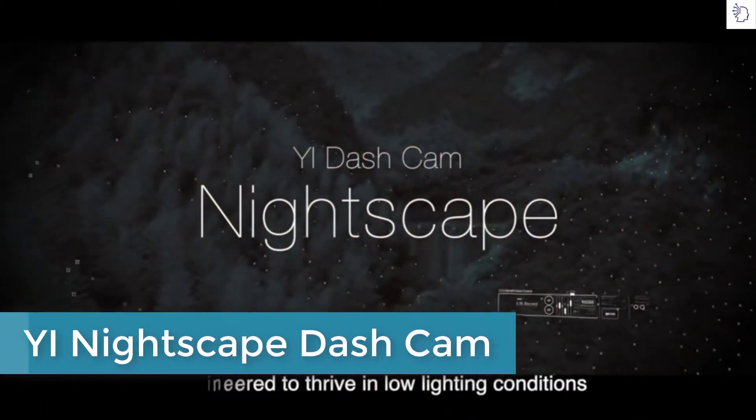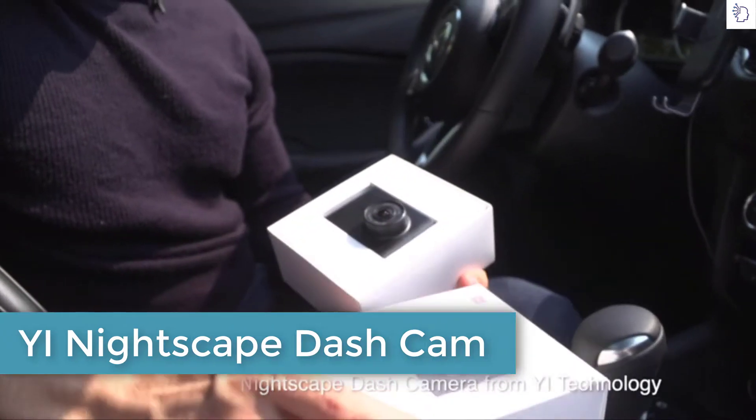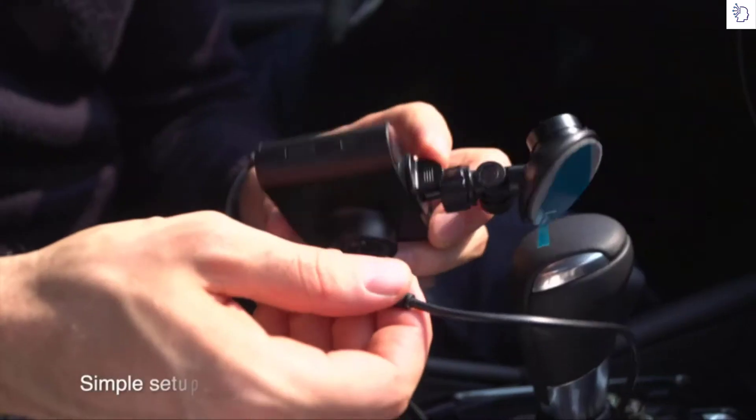Introducing the Nightscape Dash Camera from Yi Technology. Powerful night vision recording, capacitor dash cam design with a large 2.4 inch LCD screen. Simple setup means it's ready to go in five minutes or less.